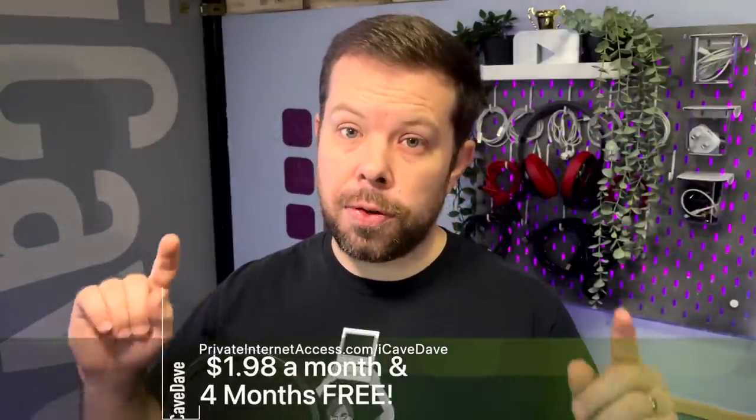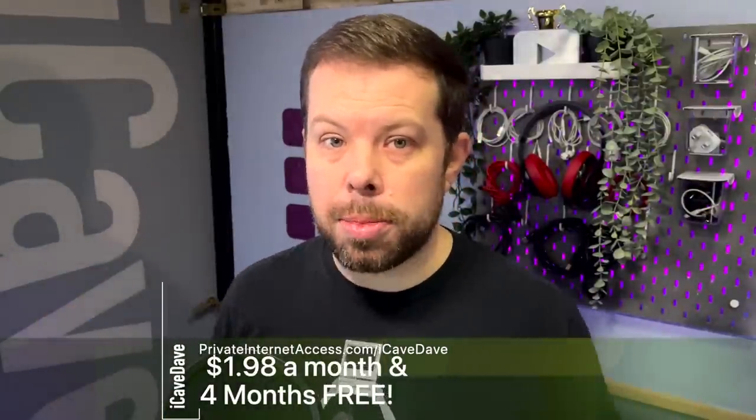It's another iCave Answers special, today sponsored by Private Internet Access, with an exclusive four-month free deal for my audience at privateinternetaccess.com/iCaveDave.